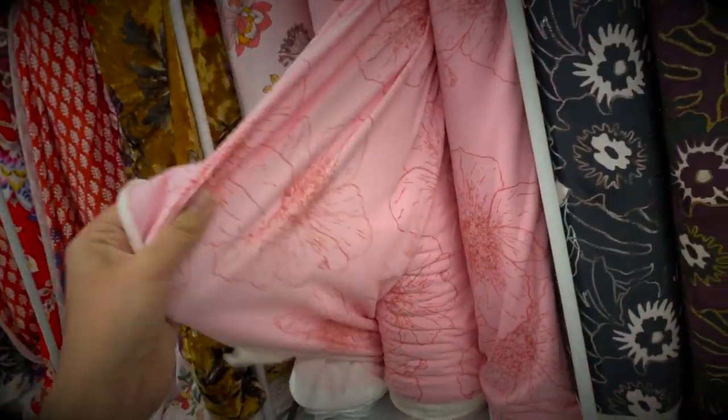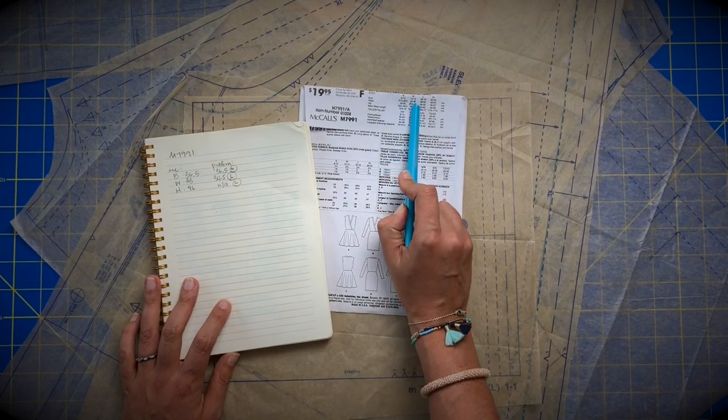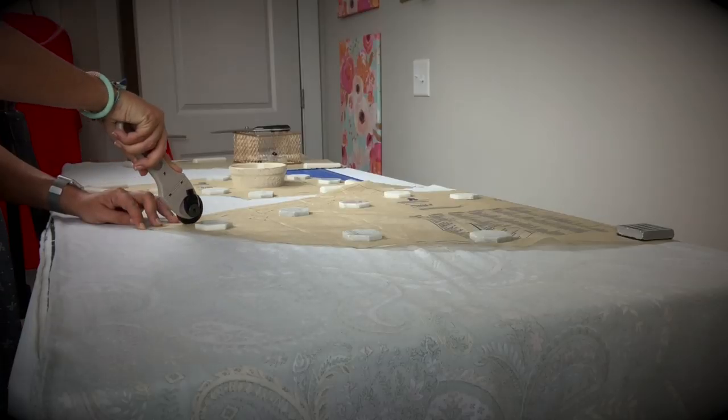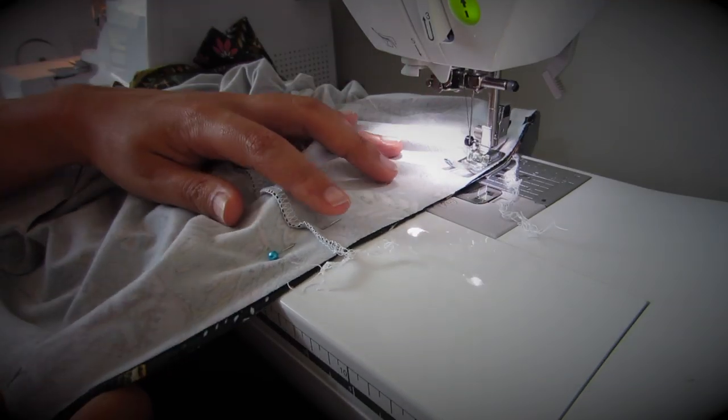We've been on quite the journey together this month. We picked out our fabric, analyzed and picked a size, cut everything out, and sewed it all up. And now we all have new dresses!